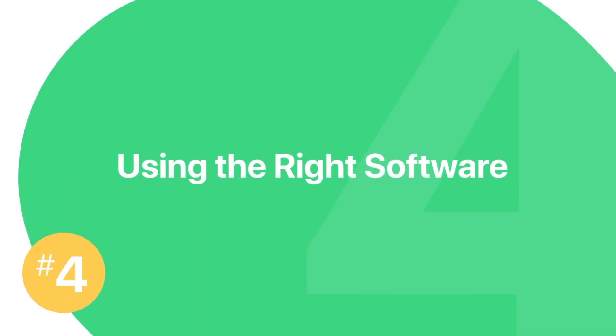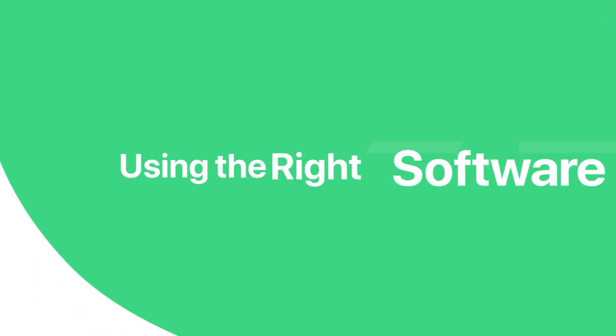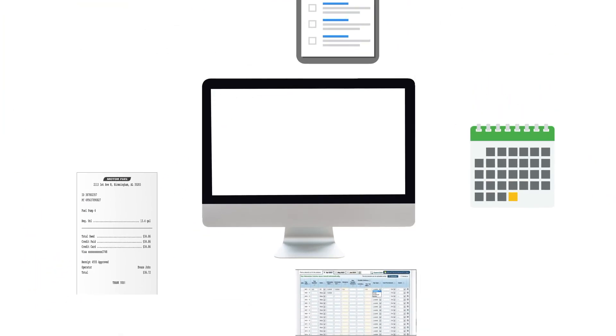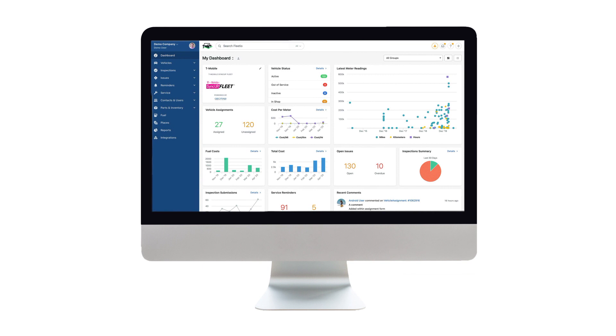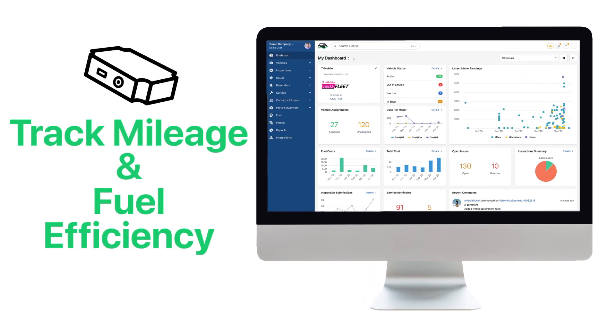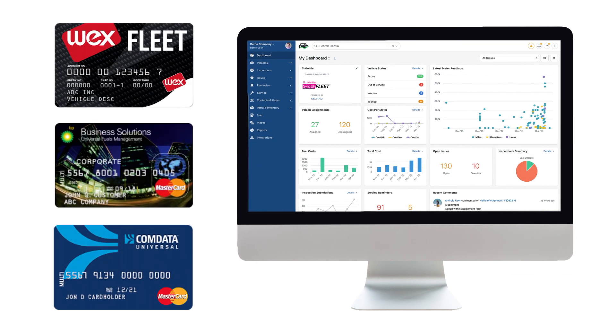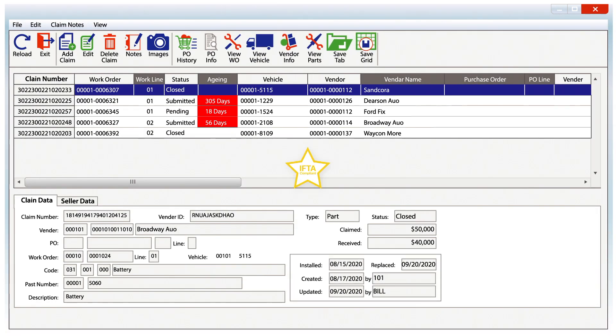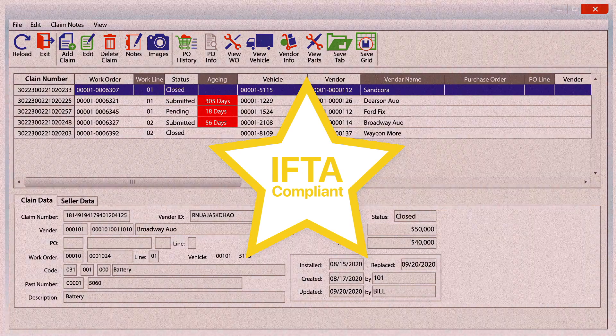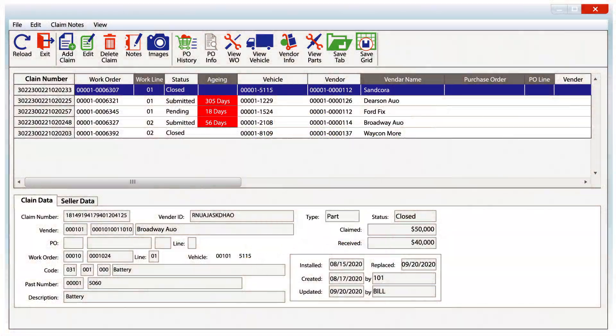And number four: use the right software. Fleet management software can coordinate all of the moving parts that go into IFTA fuel tax reporting and streamline the filing process for you. Using a robust fleet management software with the right integrations lets you accurately track mileage and fuel efficiency from your telematics devices, and integrates with your fuel cards to track fuel spending — meaning you constantly have real-time information ready to be compiled into your IFTA report. Be sure to check that approved calculation methods are being used in whatever platform you choose, to ensure your report is fully IFTA compliant.